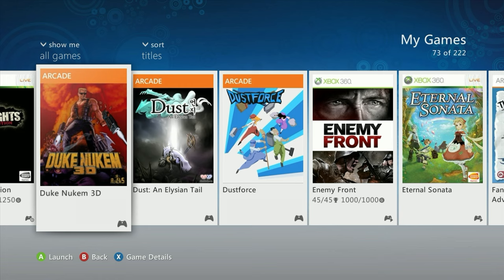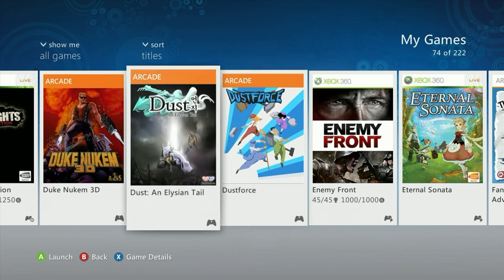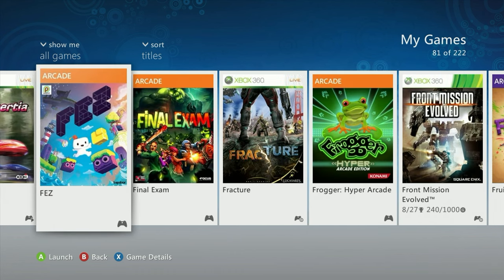I thought I owned Duke Nukem 3D but I didn't — and it's not backwards compatible, which I had somehow forgotten, so I grabbed it Sunday evening or Monday morning. Fatal Inertia was a bit of a regrettable purchase, but seeing how high the physical price is — around a hundred dollars — it made sense at 20 digitally with some points toward it. I highly doubt the physical price will stay in that range, but I did get it.